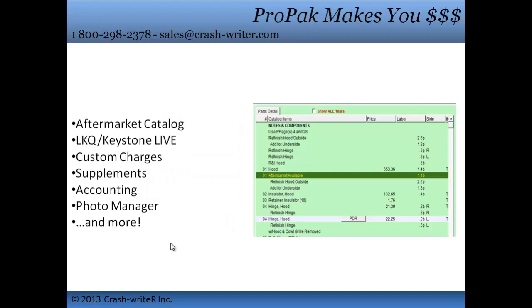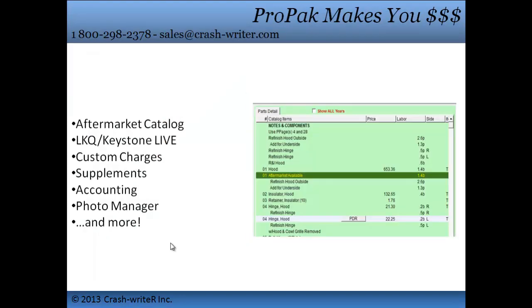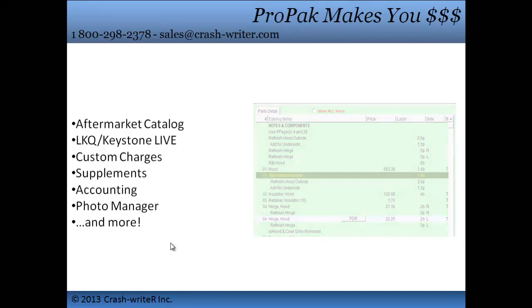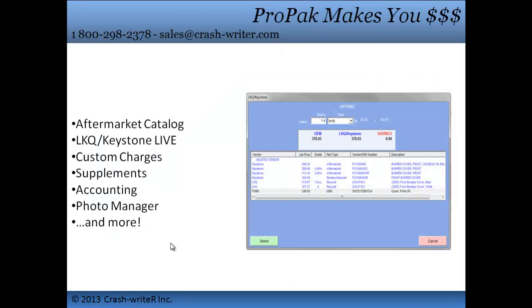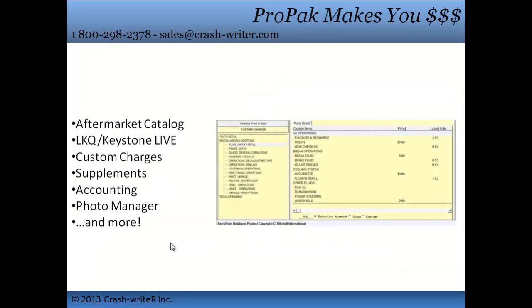Our ProPack features make you money. The Aftermarket Catalog allows you to lower your cost on parts, which means more profit. You can add your favorite or local vendor to your in-house list. LKQ Keystone Live Interface gives you live availability and pricing without leaving the program, helping you make those crucial decisions as you build the estimate — a click away from saving.